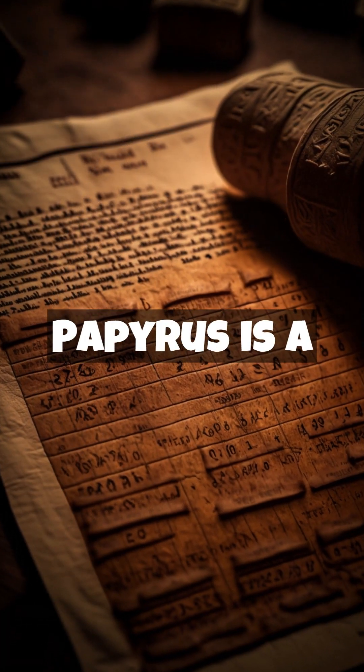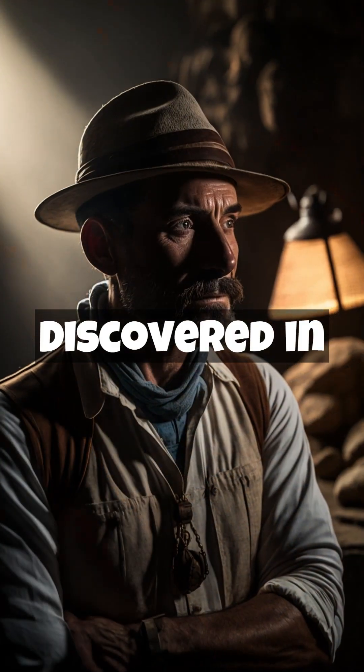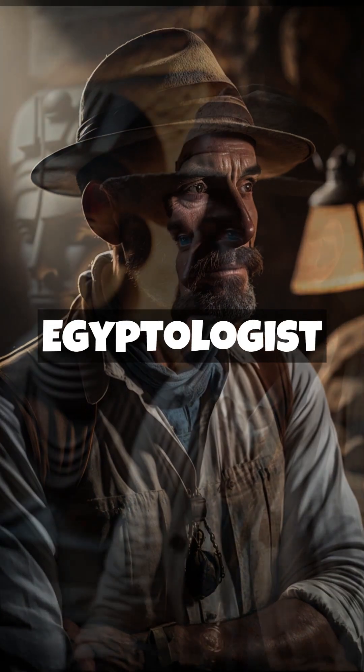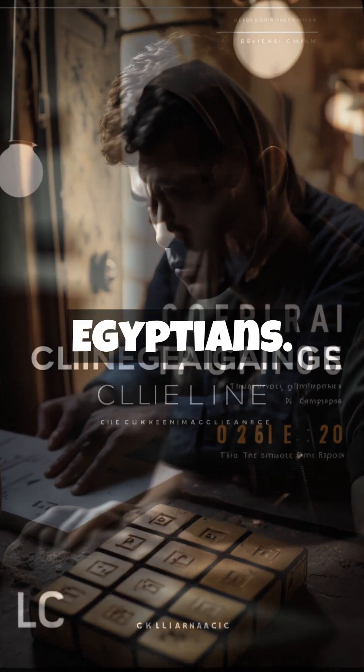The Rhind Papyrus is a very important document for the history of ancient mathematics. Discovered in 1858 by Scottish Egyptologist Alexander Henry Rhind, this papyrus contains mathematical problems solved by the ancient Egyptians.